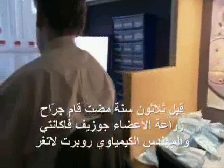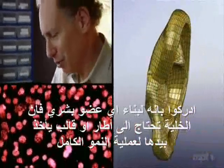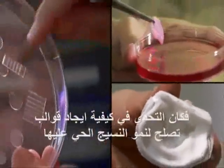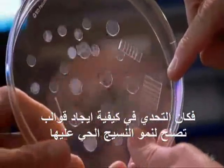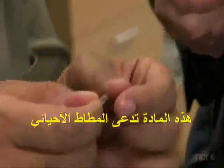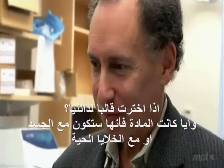Thirty years ago, transplant surgeon Jay Vacanti and chemical engineer Robert Langer realized that to build an organ, cells also need a framework — a scaffold — to guide their growth. The challenge was to engineer scaffold materials living tissue could grow on. This is a material we call bio-rubber, and you use the prefix bio because whatever the material, it will take to flesh or living cells.